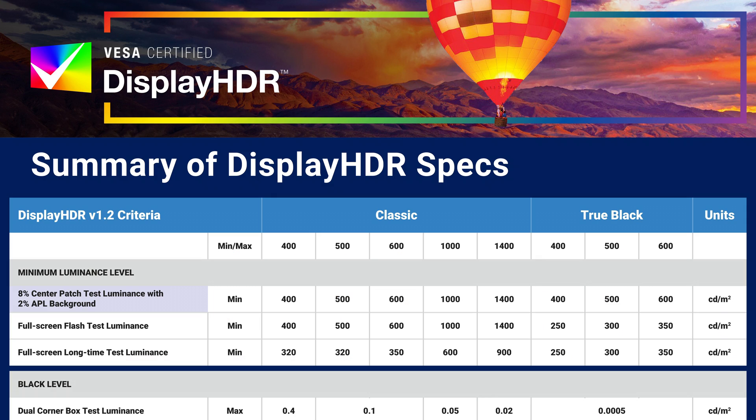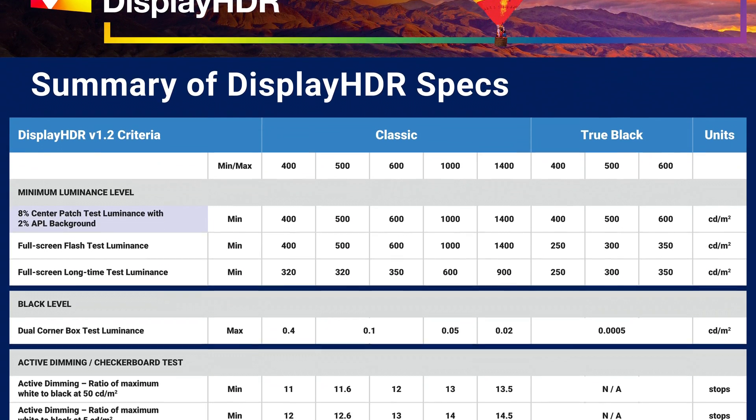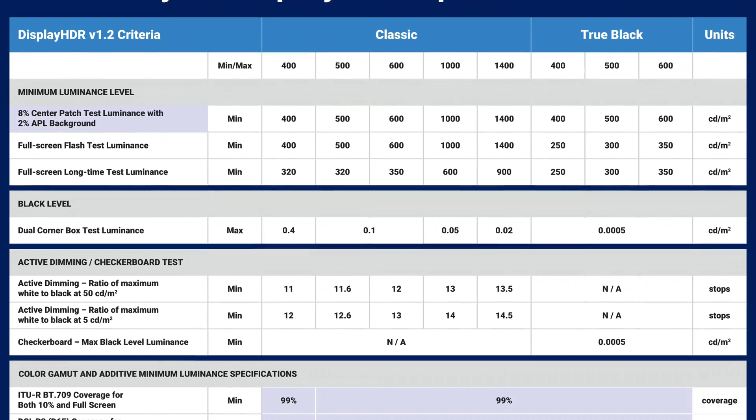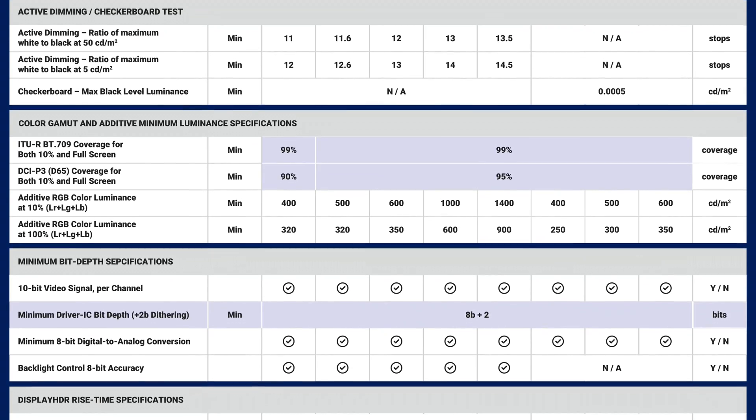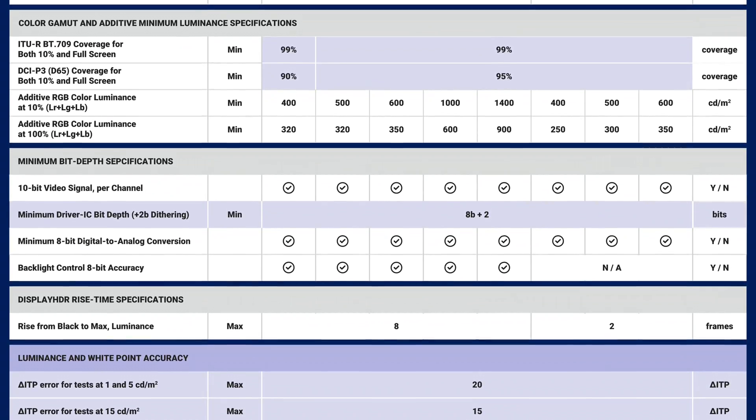Welcome to the VESA booth. This is SID Display Week 2024, and this week we have the new Display HDR 1.2 spec that we have updated. This is the first major update to the Display HDR spec in five years, and we are very proud to be demonstrating the first display that is certified with Display HDR 1.2.